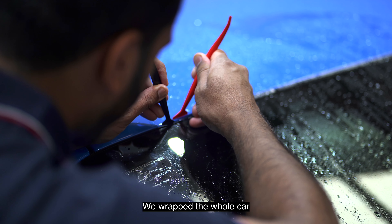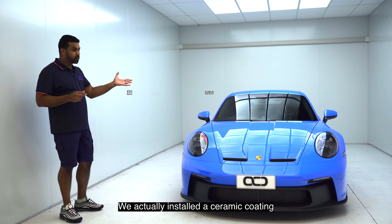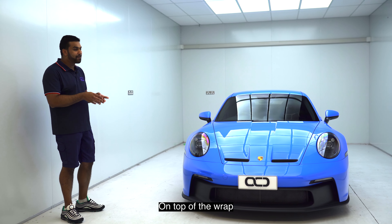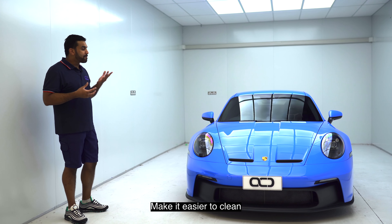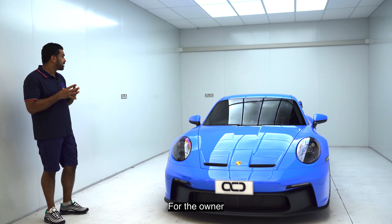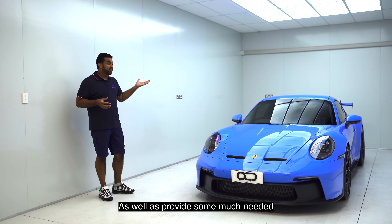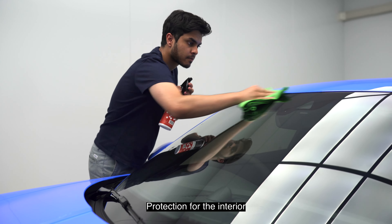What did we do? We wrapped the whole car in Expel paint protection film. After the wrap was installed, we actually installed a ceramic coating on top of the wrap, enhanced the gloss a bit further, make it easier to clean, and we also installed some ceramic window tint for the owner to make the car look a bit more stylish, give him some privacy, as well as provide some much needed protection for the interior.